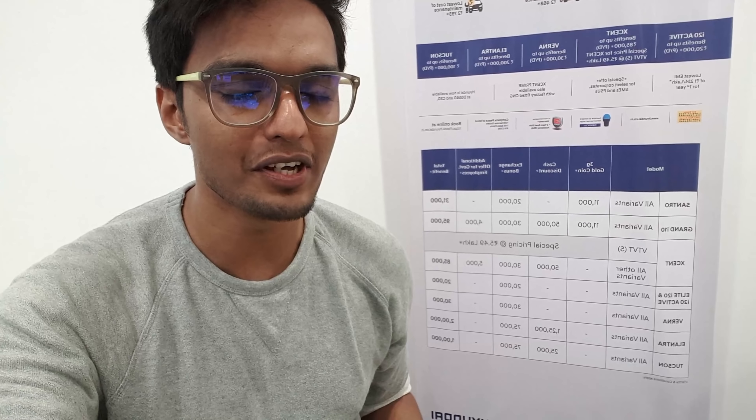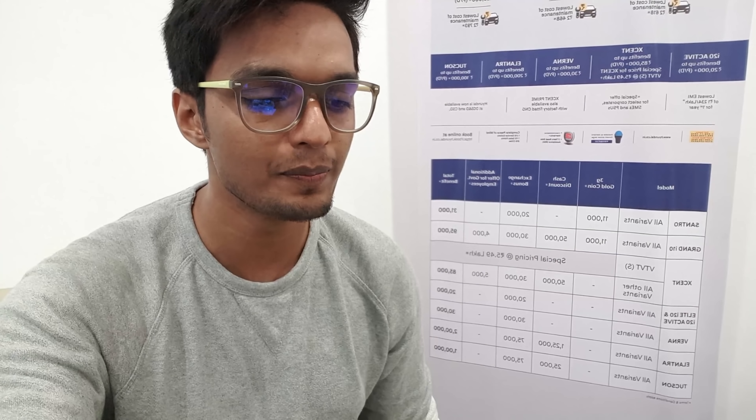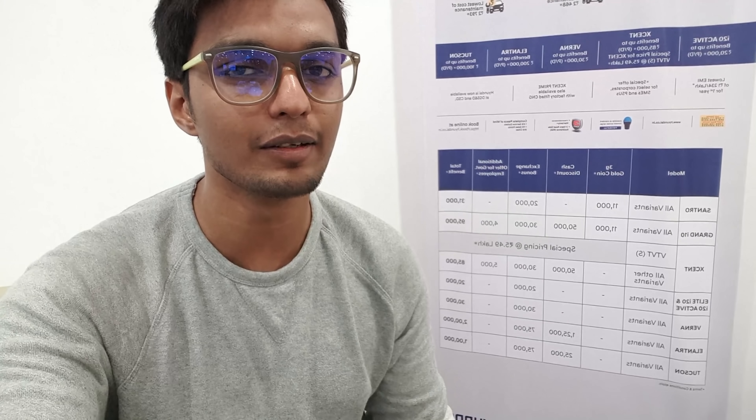Welcome back to the channel. Currently I'm in a Hyundai showroom for the video of the Venue. They only have the SXO variant of the car in denim blue, so let's do a walk around and see how the car looks.